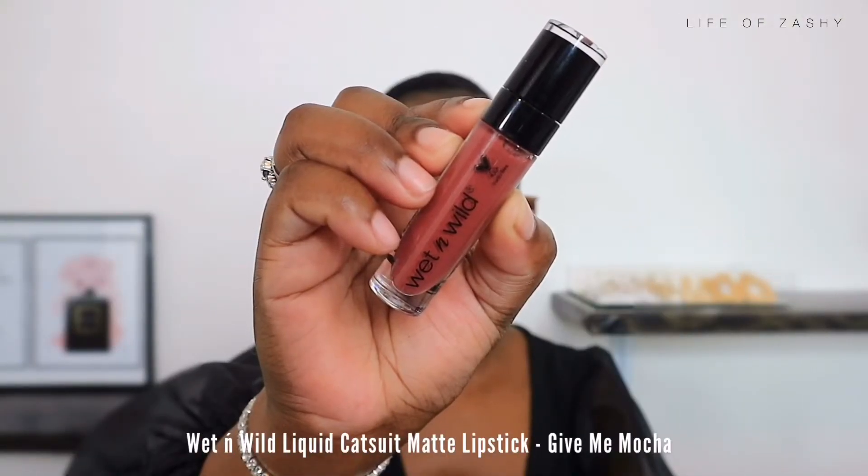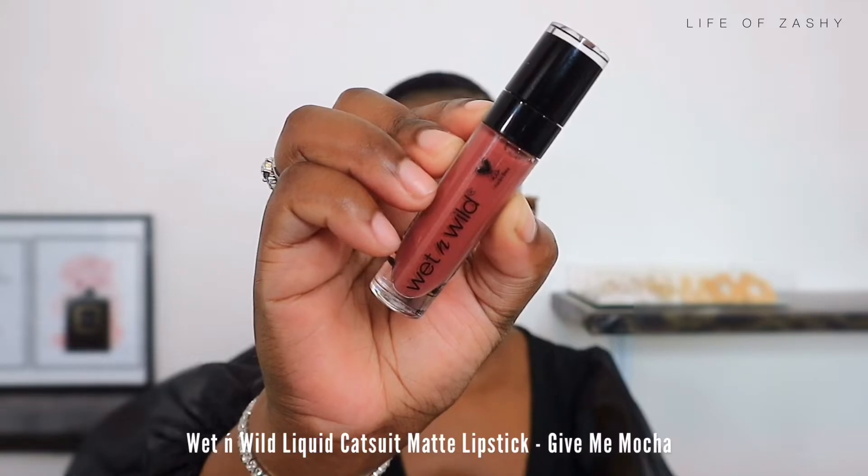For my third lip combo, I am taking my Wet n Wild liquid lipstick. This was one of my first nude lipsticks, purchased at Clix. I really like it — it's in the shade Give Me Mocha. It has a reddish undertone compared to the rest of my nude liquid lipsticks.